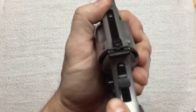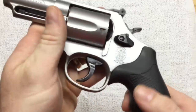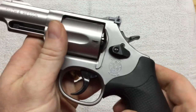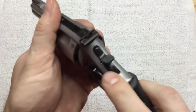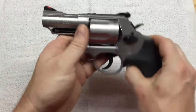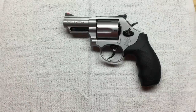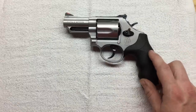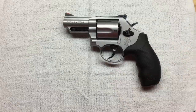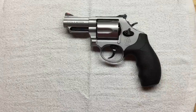Now one thing I'm curious about is this silly lock. My other Smith & Wessons have it and I've never had an issue with it. But the one time I've heard of what I believe to be credible reports of that lock failing and locking the revolver up during function was with the Smith & Wesson Model 329, which is also a .44 Magnum but a really light frame. I have not yet heard of any problems with the Model 69 having that issue, but if I ever do, you can be sure I'll let you all know.